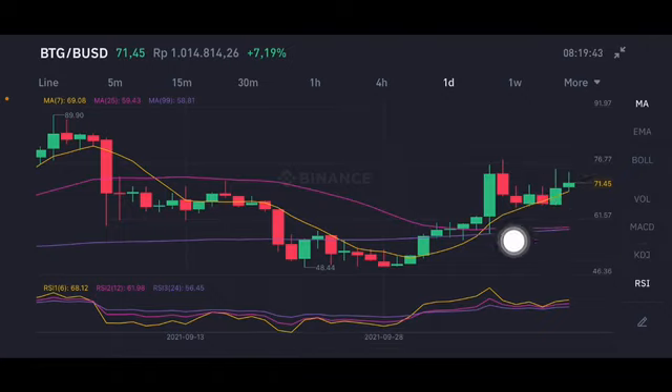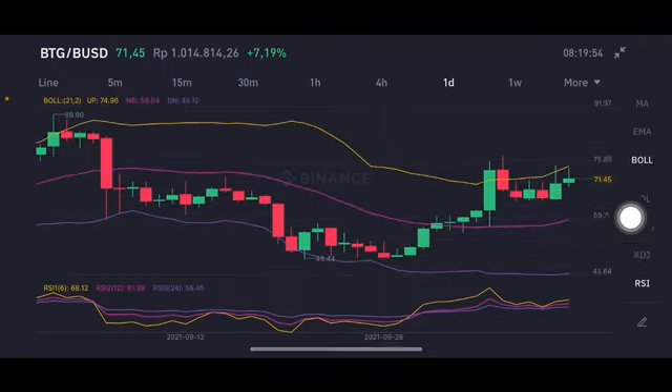If it goes up for two or three days, it will likely see a correction. If three or four days keep going up, watch for that. The Bollinger Band is trying to push it again toward the yellow level, with big volume at 74.96 USD. So what should you do right now? If you want to enter, wait and see first, then you can enter slightly in the 40 to 50 range.